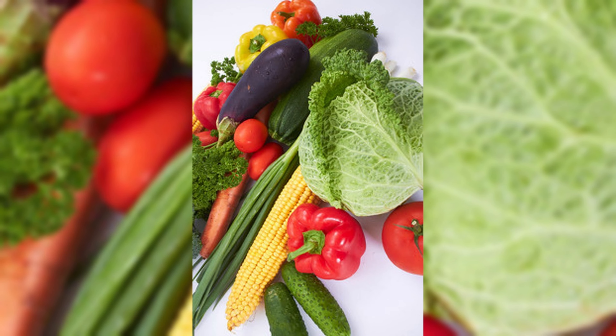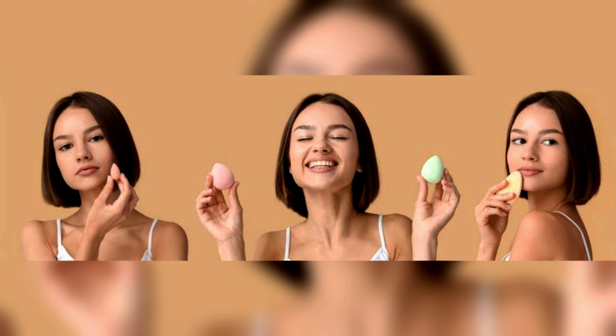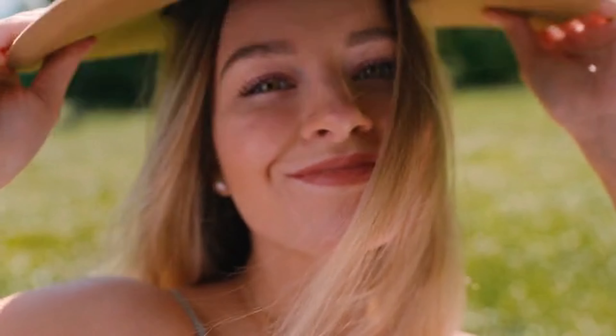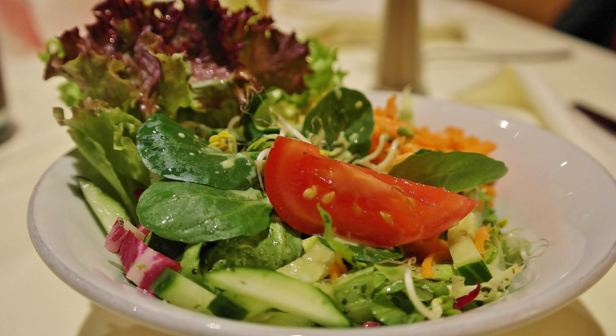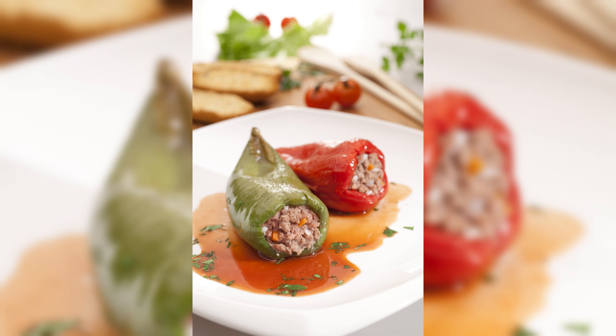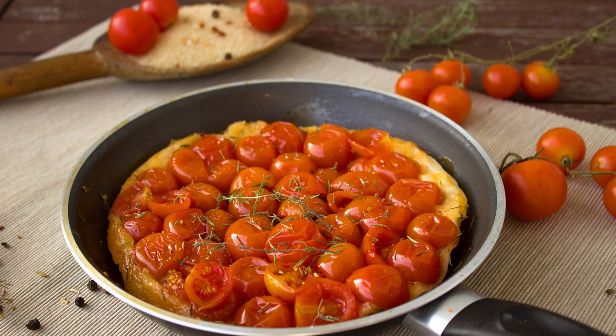Dietary fiber in these veggies optimizes nutrient absorption for collagen production. Essential minerals like manganese fuel the collagen engine, ensuring your skin's vitality and radiance. Enjoy red veggies in salads, salsa, grilled dishes, stuffed peppers, sandwiches, stir-fries, and pasta.